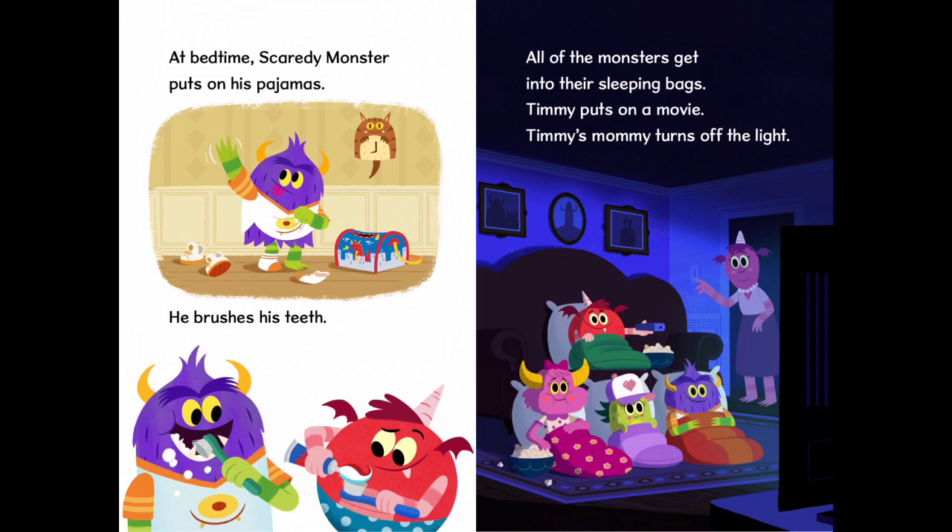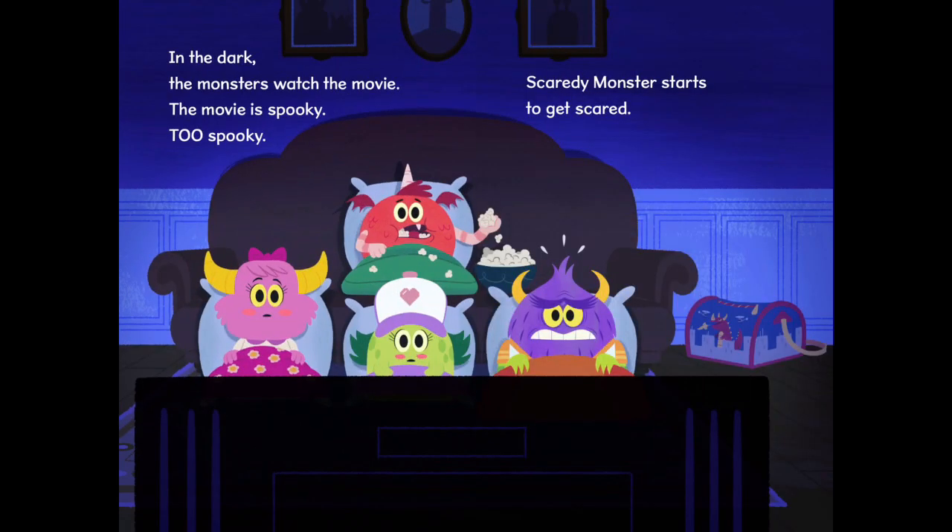At bedtime, Scaredy Monster puts on his pyjamas. He brushes his teeth. All of the monsters get into their sleeping bags. Timmy puts on a movie. Timmy's mummy turns off the light. In the dark, the monsters watch the movie. The movie is spooky. Too spooky. Scaredy Monster starts to get scared.